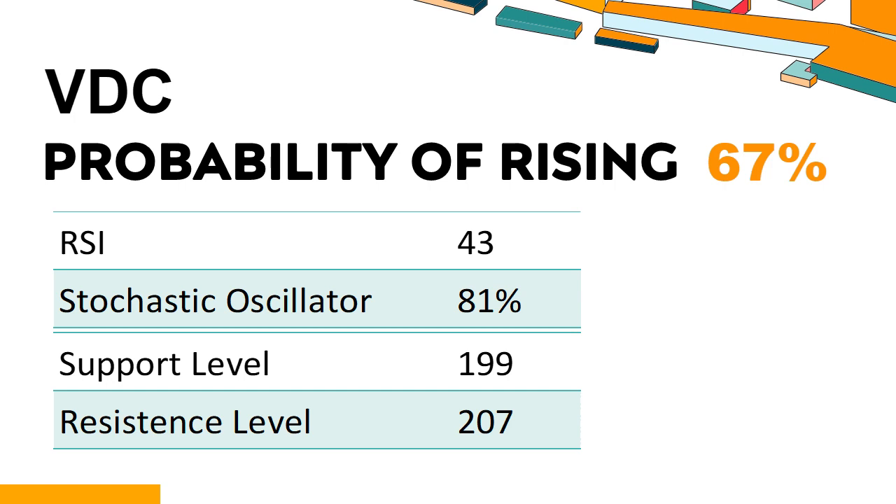Trend Outlook: The probability of VDC share price rising is 67%, meaning the stock has a higher chance of rising. Combining multiple technical analysis indicators, VDC has two bullish signals and four bearish signals. VDC's short-term support level is 201; if it falls below 201 during the session, it will have a chance to test 199. VDC's short-term resistance level is 205; if it breaks through 205, it will look up to 207.